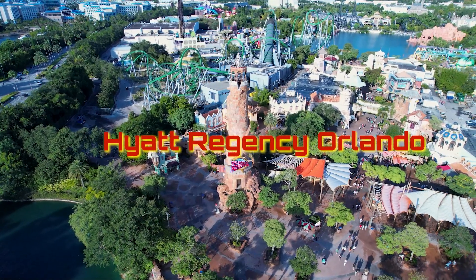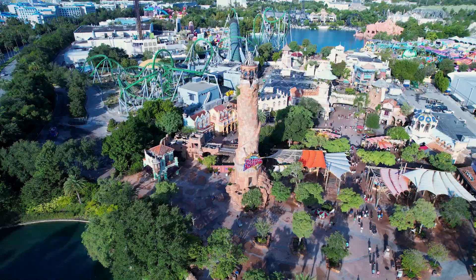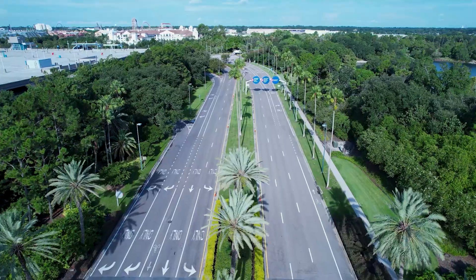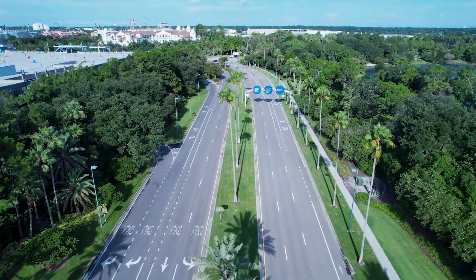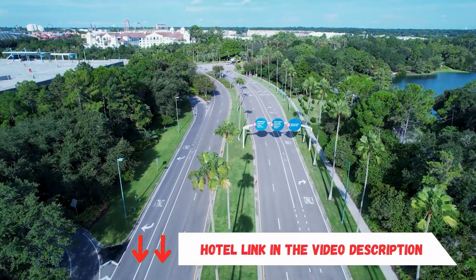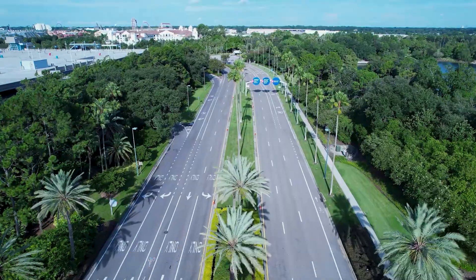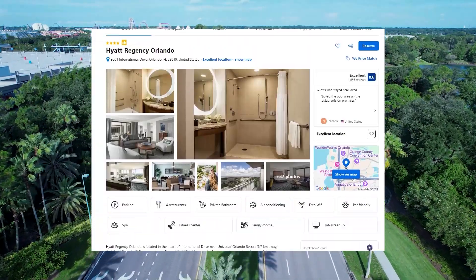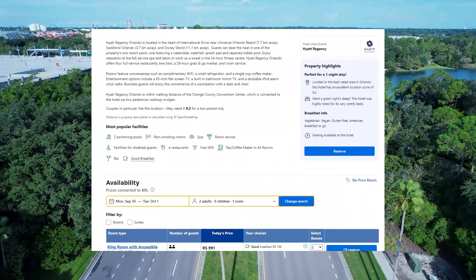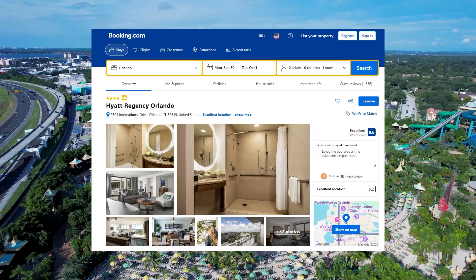It's in a great location and will make your stay even more magical. So if you're looking for the perfect place to stay and want to make the most out of your trip, stay with me until the end. The link to the hotel for booking and securing the best prices is in the video description — just click and you'll be redirected to the booking site, the best reservation platform in the world, and the one I use for my own bookings.